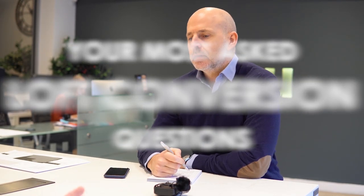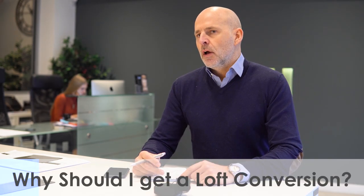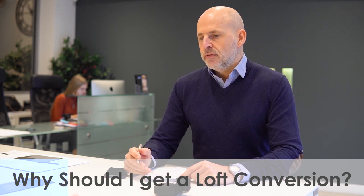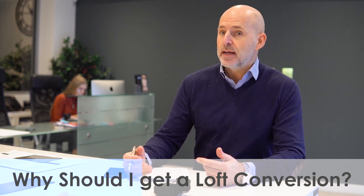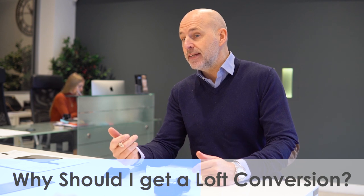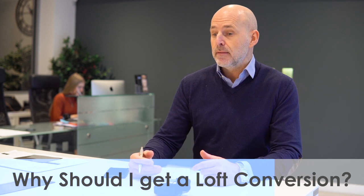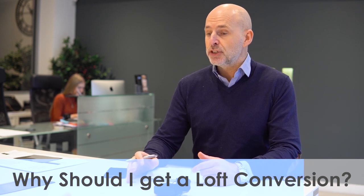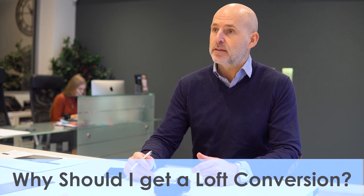We've got some loft conversion questions today. First one is: why should I consider a loft conversion? People consider a loft conversion because it adds value to their property, plus they can get an extra room or an en-suite for maybe an extra family member, or they need extra space. People go for a loft conversion to add value to their property or to create extra space.